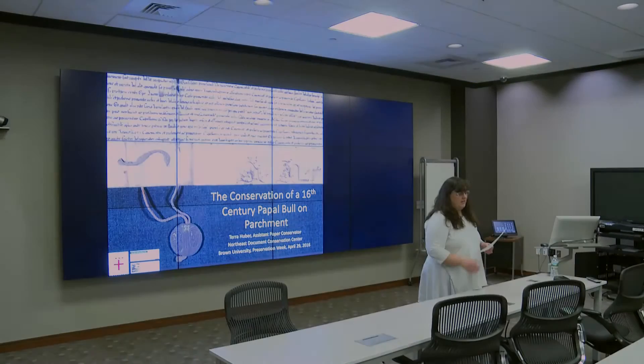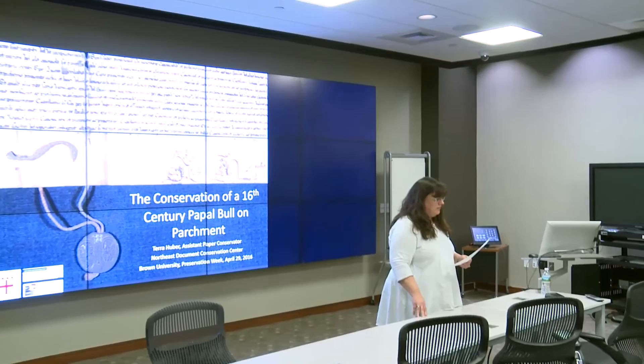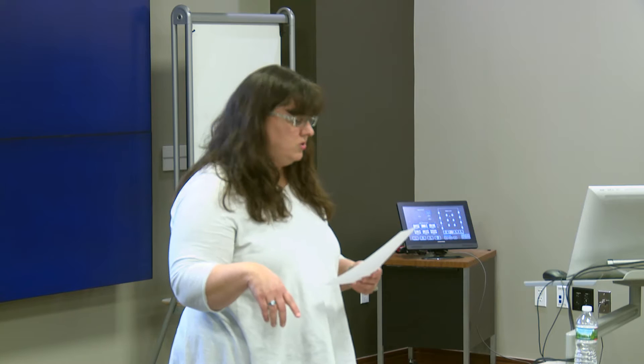This is Mayra's fourth annual Preservation Week talk, and we're highlighting an item from Special Collections by sharing the approach to conservation and the treatment process. We've had conservators come in the past from Northeast Document Conservation Center in Andover to speak about challenges in conservation of Egyptian papyrus leaves from the Book of the Dead, an Ethiopian manuscript, and last year two photographic conservators came to talk about conserving over 70 different daguerreotypes from the 19th century.